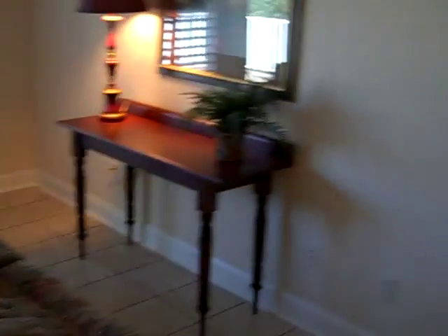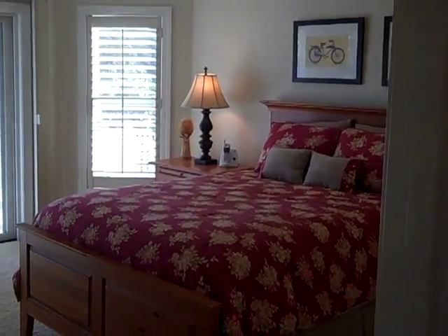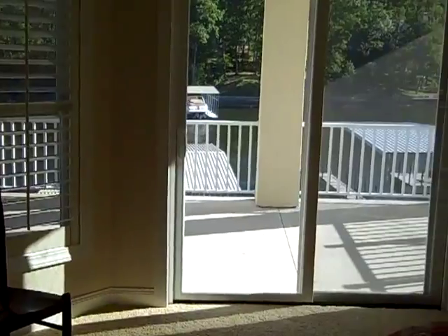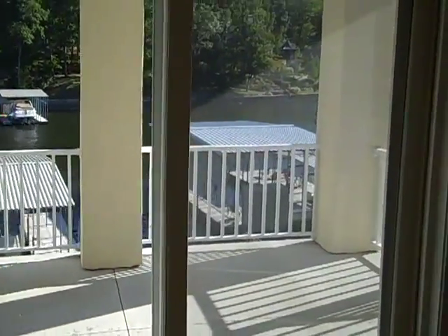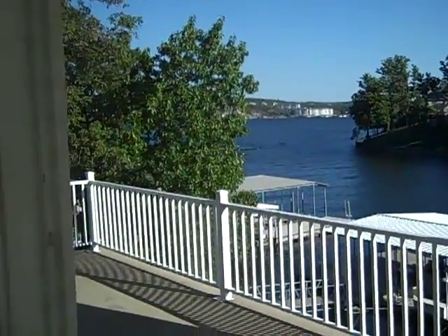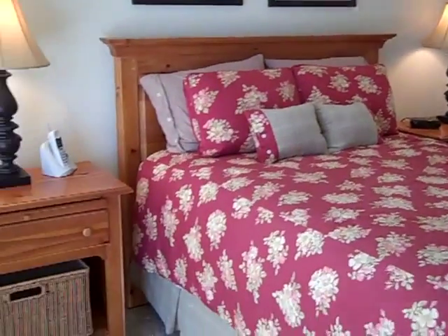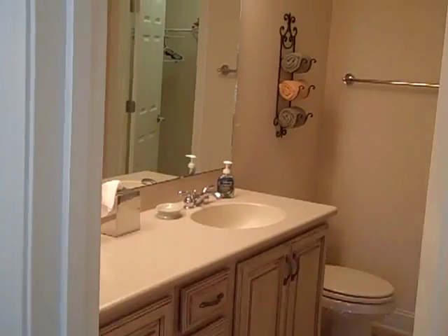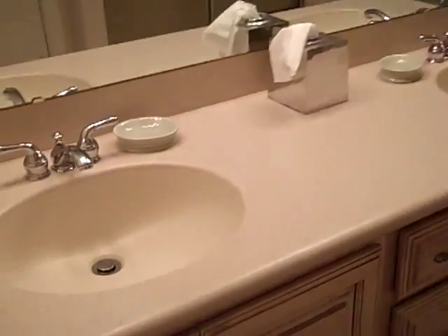There are three bedrooms off the living room, as well as a mechanical room. The second bedroom is a very spacious room with sliding door access to the lower level deck and excellent views. This room has a queen-sized bed and a four-piece bedroom set. There's also a large en-suite bathroom with a double vanity, a large walk-in closet, a shower-tub combo, and a double door linen closet.